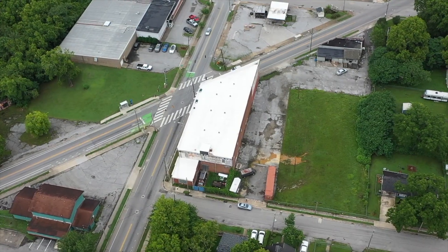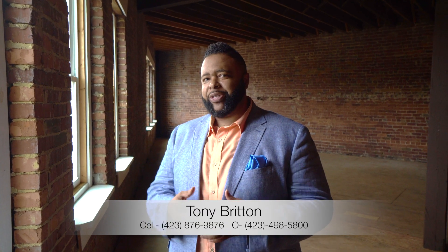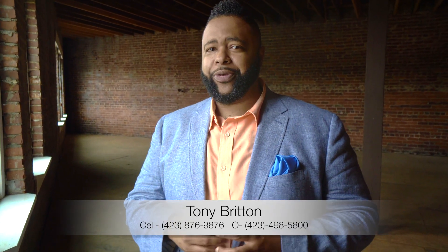It could be a mixed-use space, or even a church — the downstairs has tall ceilings. If you're looking to buy or sell, please give us a call. My name is Tony Britton with the Edgerton Team at Berkshire Hathaway Home Services J. Douglas Properties. We're here to help you.